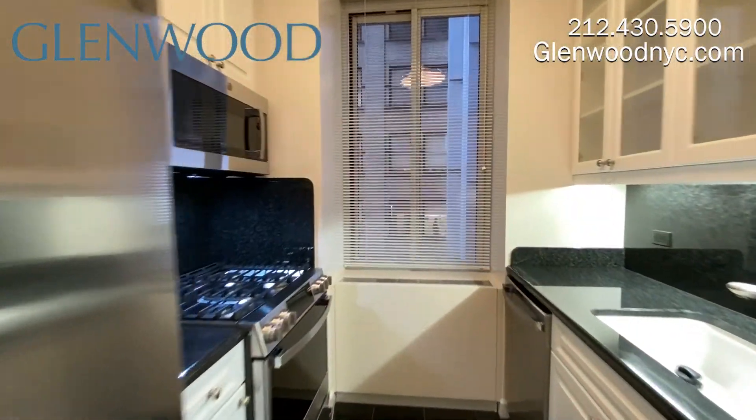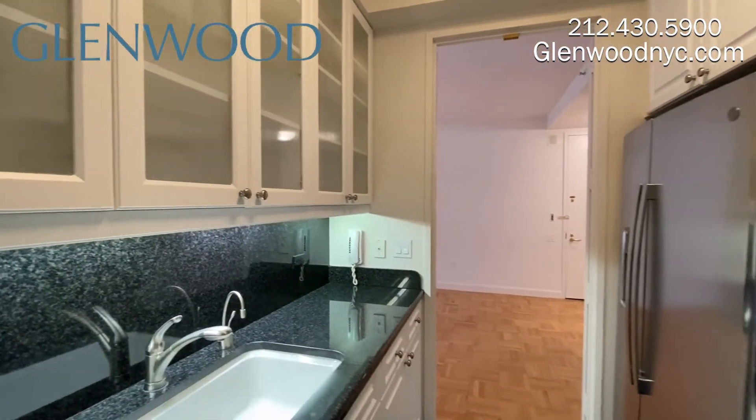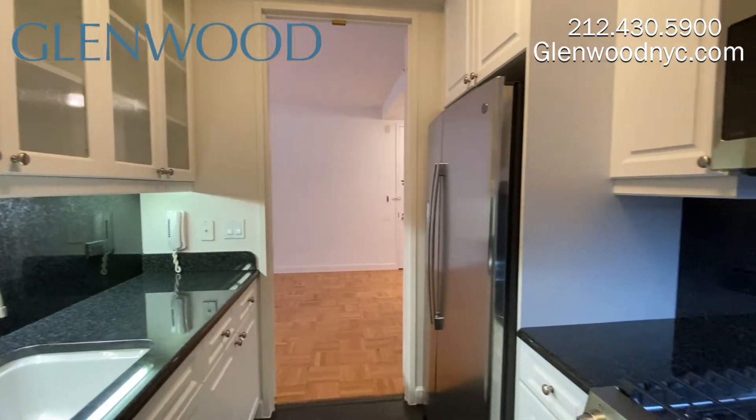The windowed granite kitchen has lots of storage space and counter space. There are stainless steel appliances, including a microwave and a dishwasher.